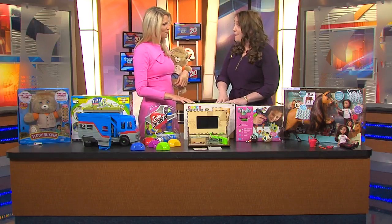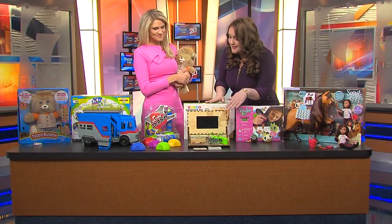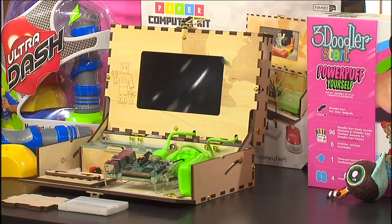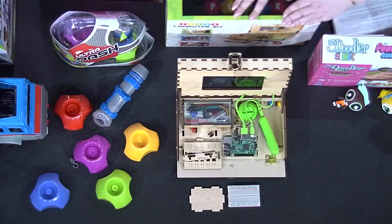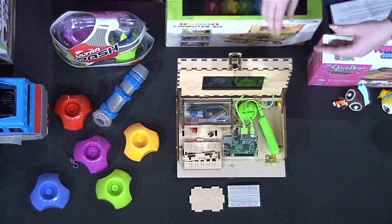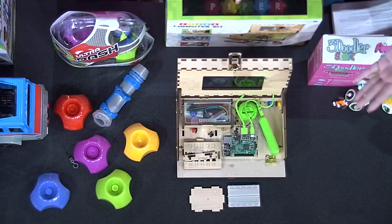Piper Computer Kit — it's up for our Tech Toy of the Year. It comes with all the pieces: there's an LCD screen, chips, and kids are actually building the hardware themselves. It gets kids really hands-on with technology and STEM, and once they build it, there are games and activities preloaded for them to play on a computer they built.